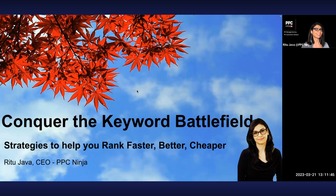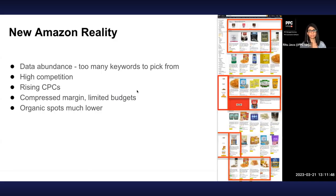So I want to start with the new Amazon reality, which basically means you have a lot of keywords you can get from tools like Brand Analytics, Helium 10, Jungle Scout, Data Dive — there are so many keywords it's almost too many to pick from. This whole strategy started when we were asking: how do we figure out which of these keywords are important for us, and which ones are not?